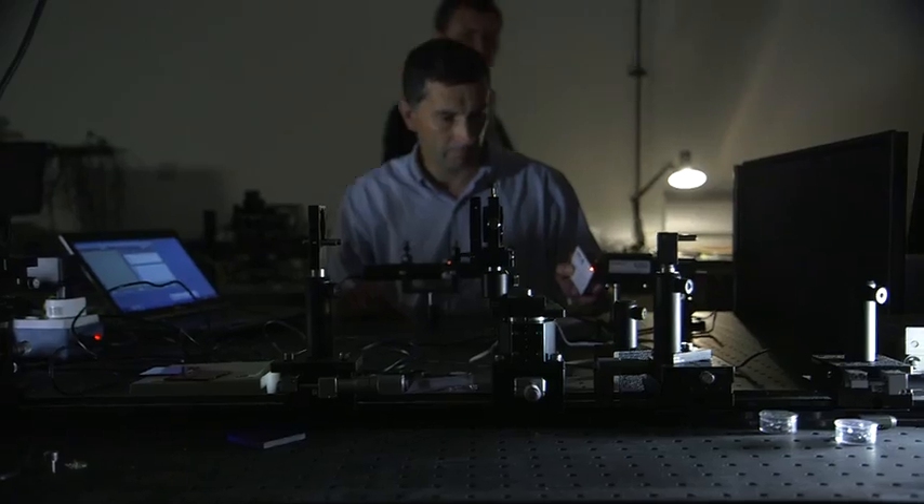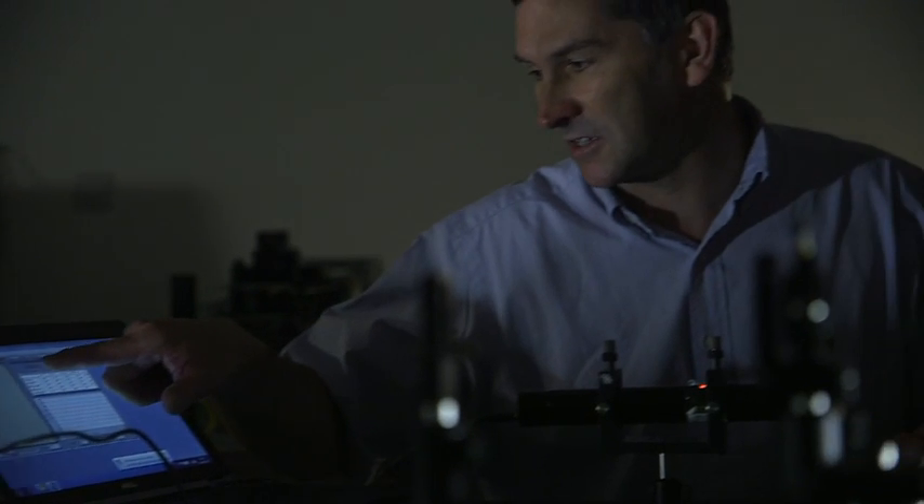There are many things that you can do with augmented reality that can assist people in various professions. For example, a firefighter trying to get an infrared view of a smoke-filled room, or a medic wanting more information about an operation he's performing from a colleague across the Atlantic.